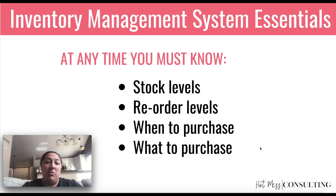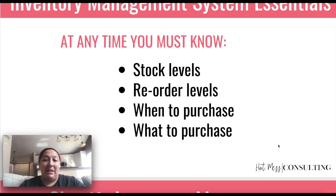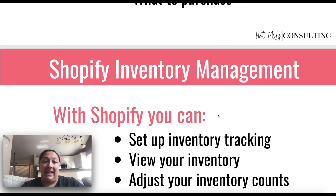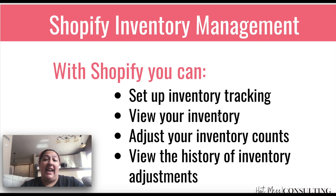So when to purchase and what to purchase — you should have some sort of an open-to-buy plan figured out. That's something else altogether that you can work on. I am going to give you some tips here too, but these things are all really important for you to know as an e-commerce business. So let's get into Shopify in particular.